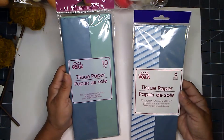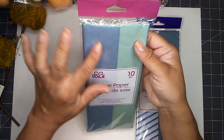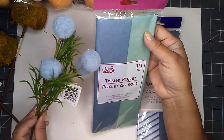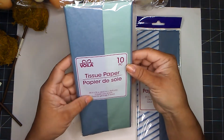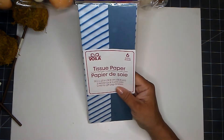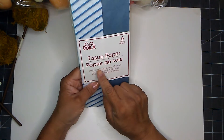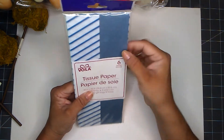I picked up some tissue paper. This one has a blue, gray-blue shade — see, it matches my flocking ball — and there's a sea foam color too. You get 10 sheets at 20 by 20 inches. I also picked up this one, which only has six sheets, and they are also 20 by 20 inches with blue and white stripes with another darker blue-gray shade. I'm quite happy I found those.